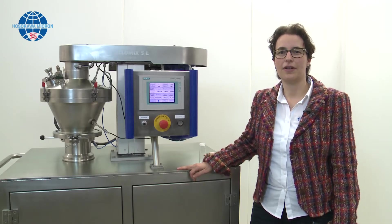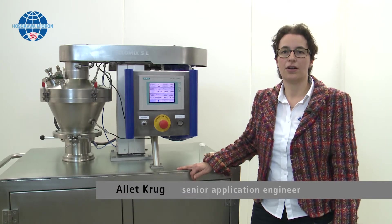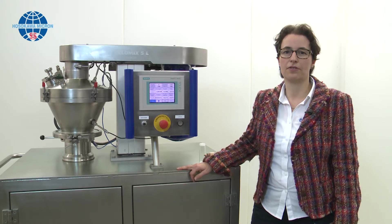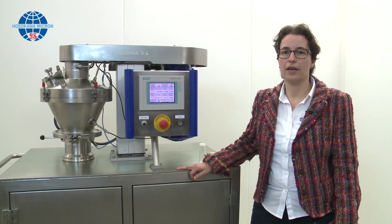Hello, my name is Alette Kruk and I'm a senior application engineer at Hosokawa Micron BV. Hosokawa Micron BV is a manufacturer of mixing, drying and agglomeration equipment. Today I would like to tell you something about our mixers.